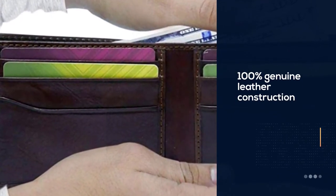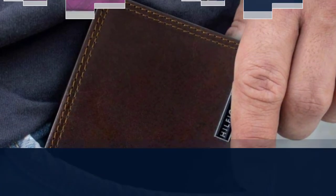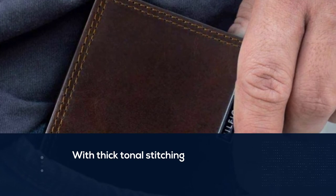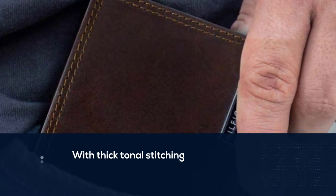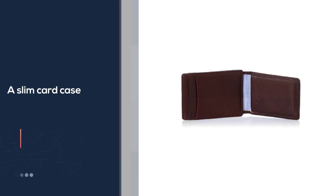Number four: Tommy Hilfiger Men's Leather Slim Front Pocket Wallet. This front pocket wallet packs quite the punch, starting with a durable 100% genuine leather construction with thick tonal stitching. A slim card case can hold up to four cards, and a magnetic money clip stores cash for easy access. It is pretty well-proportioned throughout.